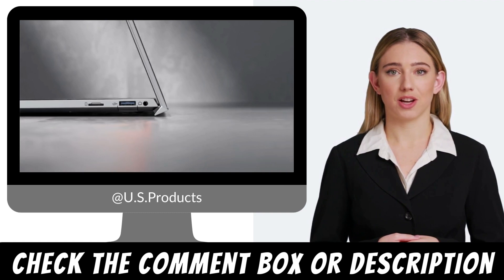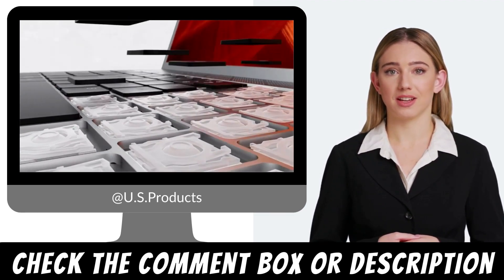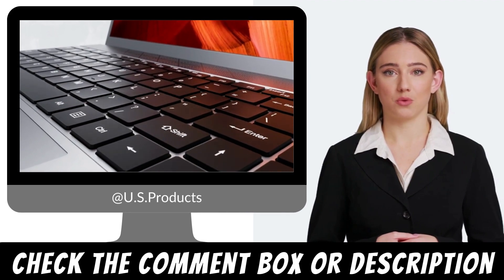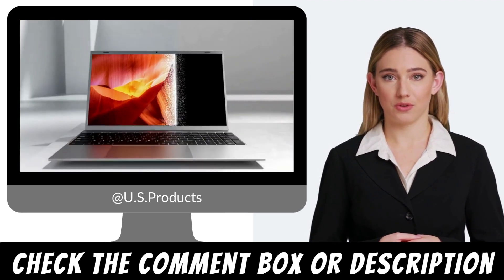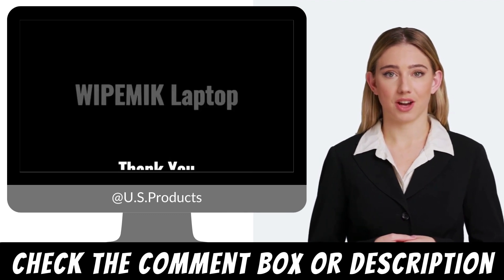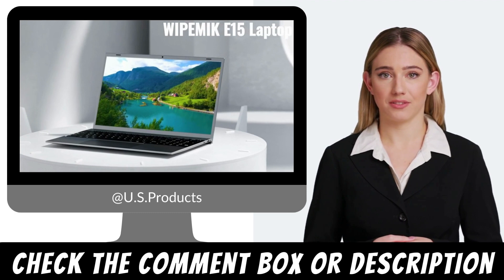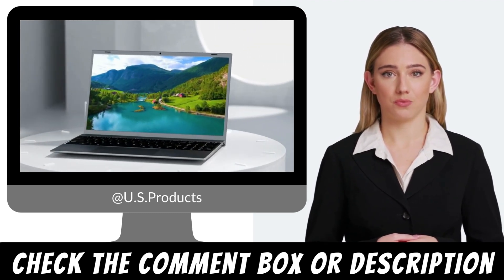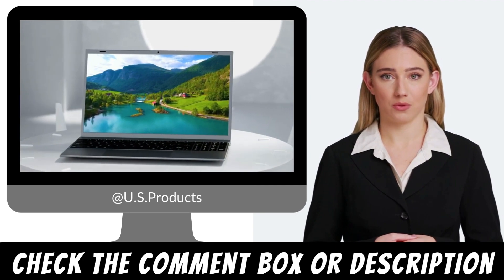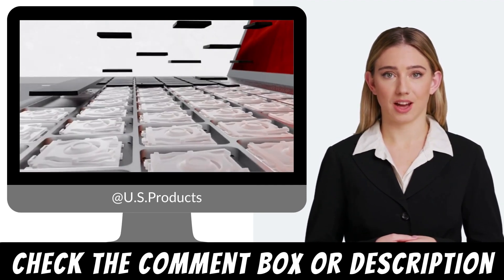Connectivity: dual-band Wi-Fi and Bluetooth 4.2. Stay connected wherever you go with the Vitemix Windows 11 Laptop. It supports both 2.4GHz and 5GHz Wi-Fi bands, ensuring a stable and fast wireless internet connection. The laptop also features Bluetooth 4.2 technology, allowing you to wirelessly connect peripherals such as mice, keyboards, and speakers.